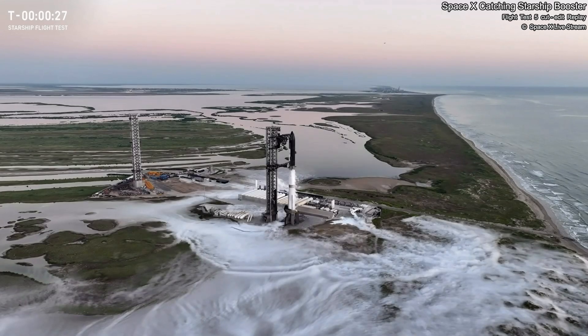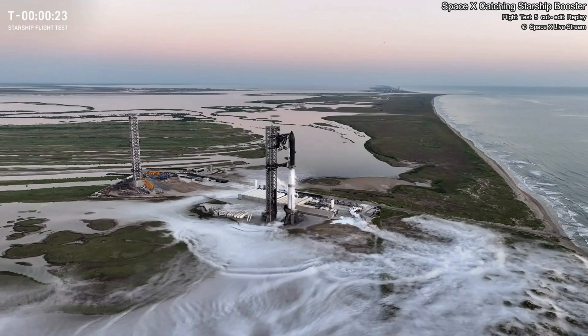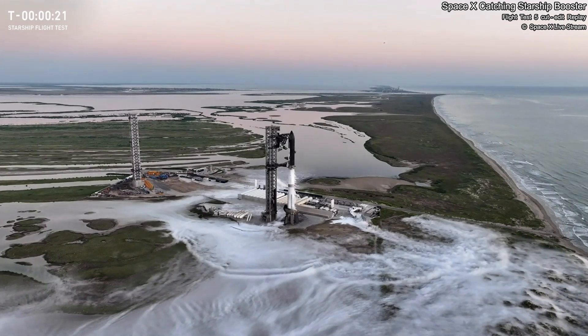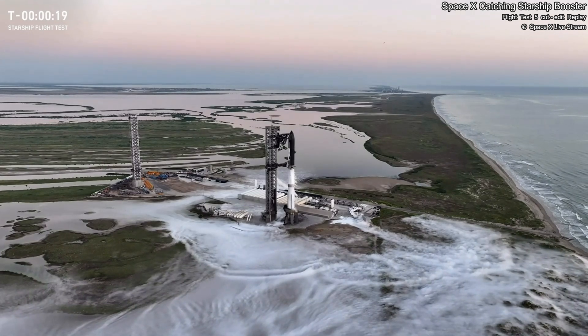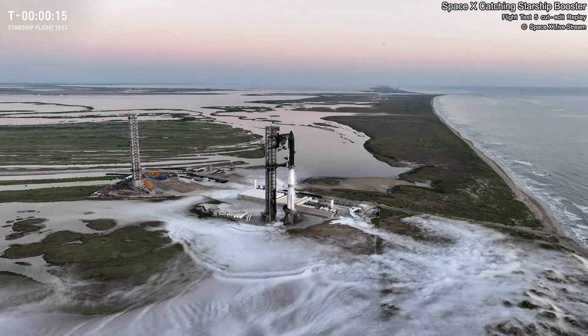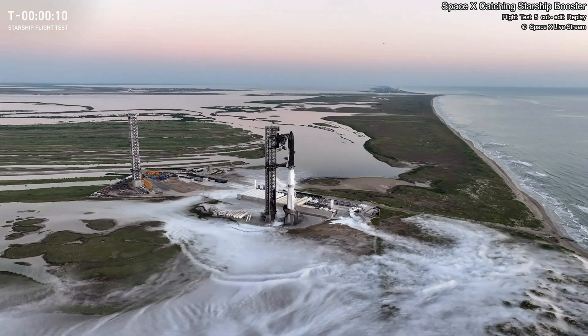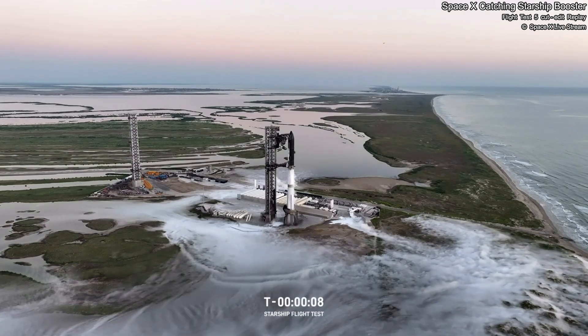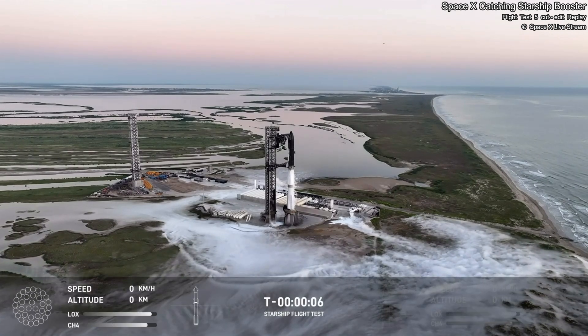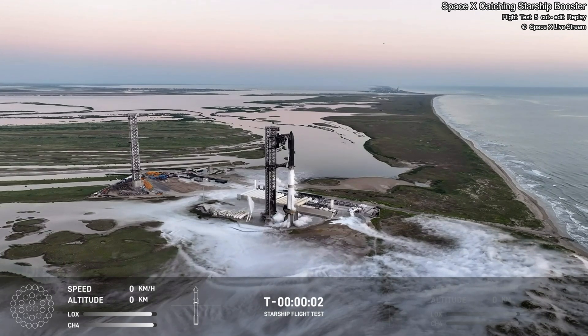Flight director is go for launch. Best words you could possibly hear — 20 seconds away from liftoff. T-minus five, four, three, two, one.